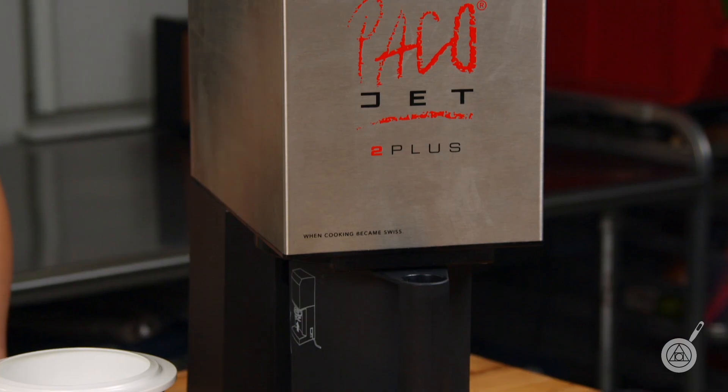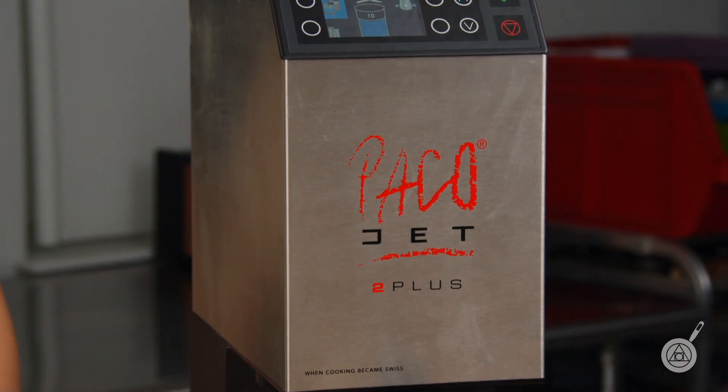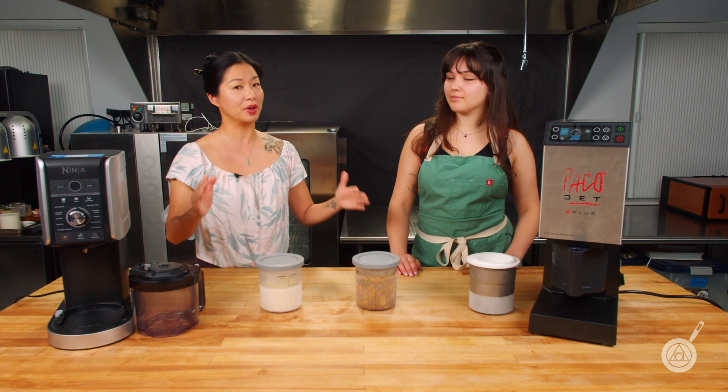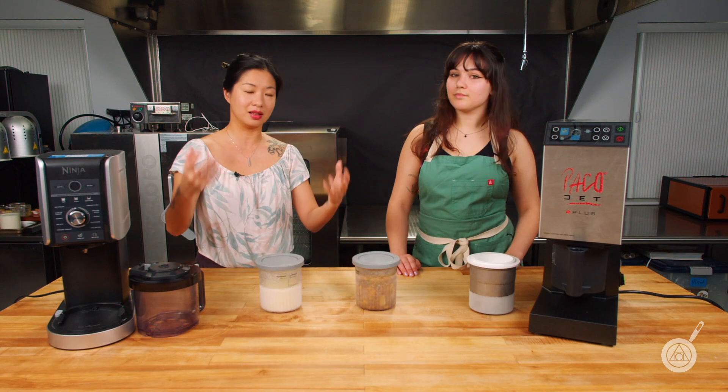Now if you are familiar with the Pacojet, we know this is the original gold standard of performance. They invented this micro puree technology where you can finely puree pretty much anything to make ice cream, soups, mousses, stocks, etc.